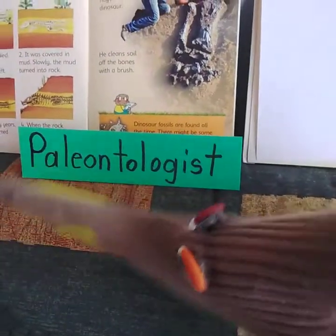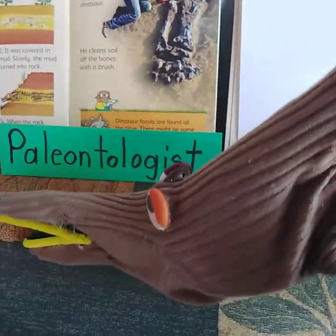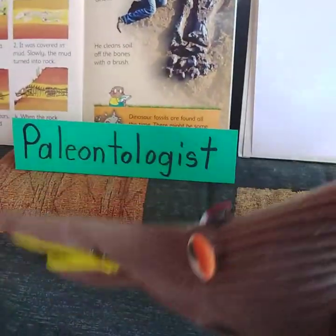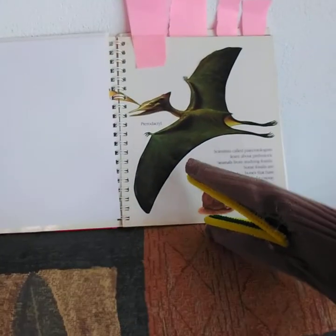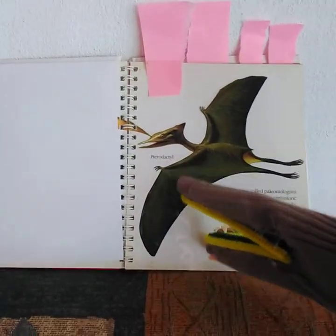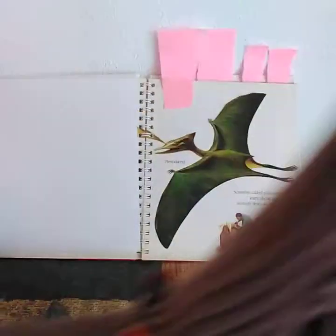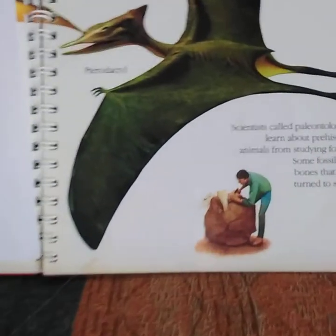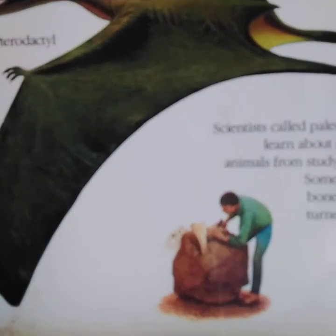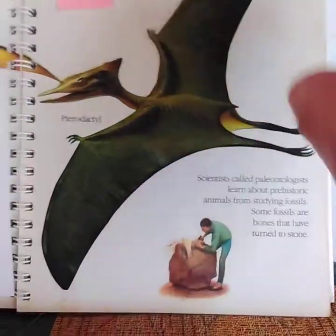Paleontologists — I always wondered how they found out what I really looked like when I lived so many millions of years ago. Hey, look at that. There's one of my cousins, pterodactyl. That's what I looked like when I was flying through the sky too. And who is that? Oh, that's a paleontologist finding a fossil bone.